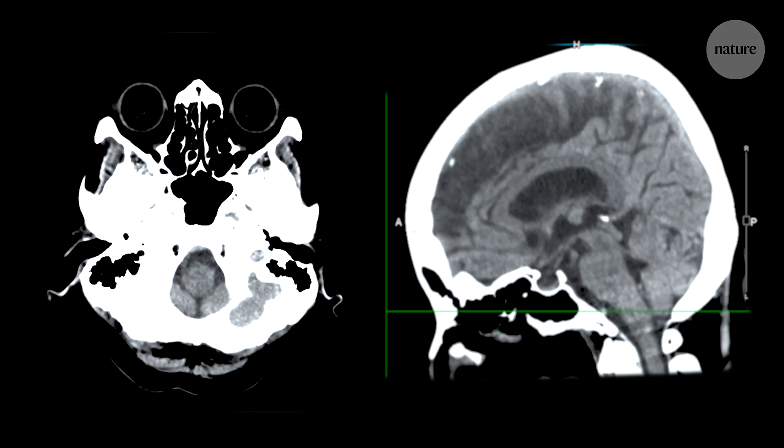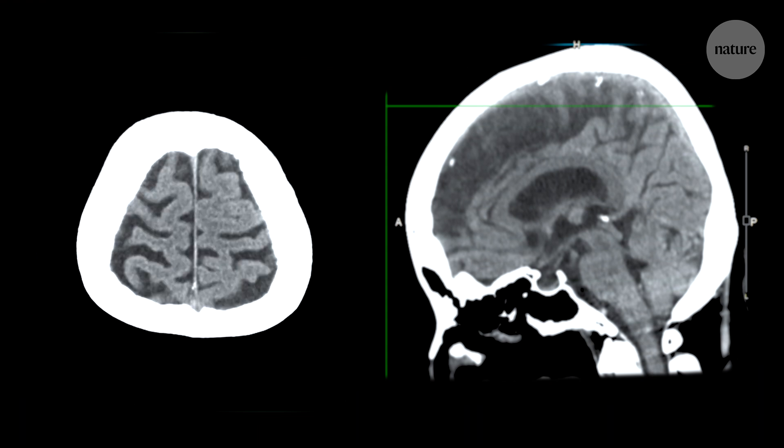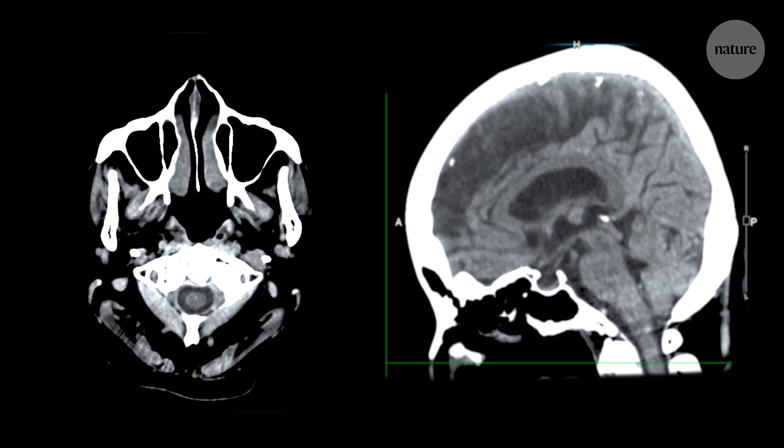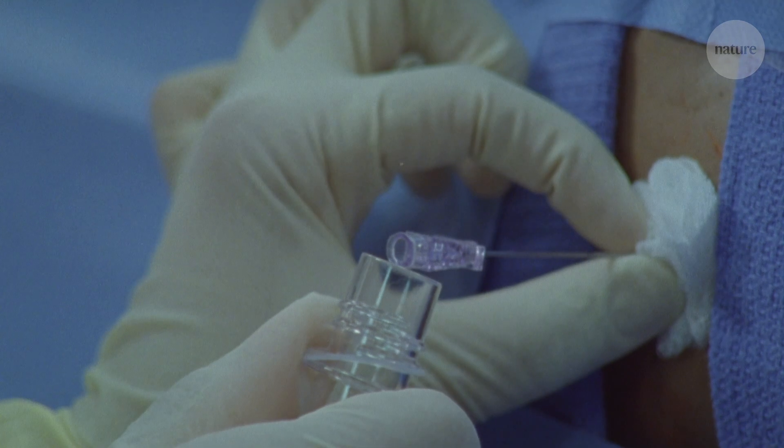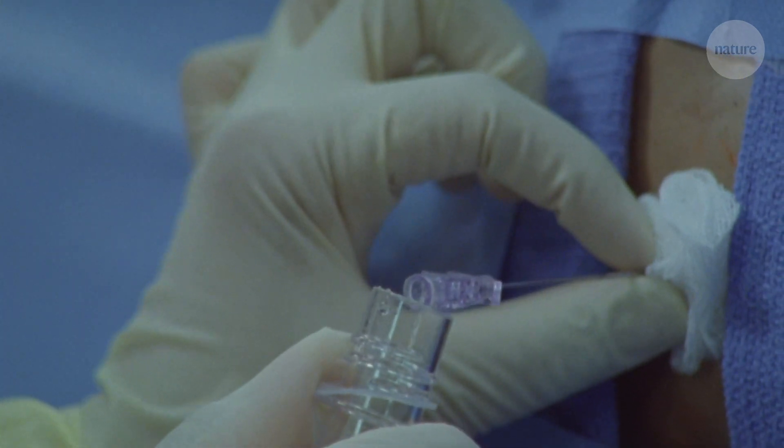At the time, very little was known about the cerebral spinal fluid immune system. We followed this up to study other neurodegenerative diseases with different underlying causes — these diseases are known as Lewy body dementias — and we found that the cerebral spinal fluid immune system is also altered in those patients.